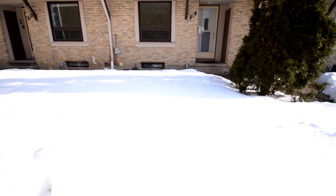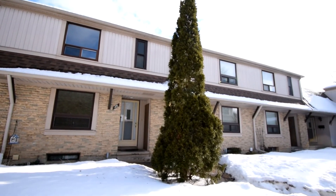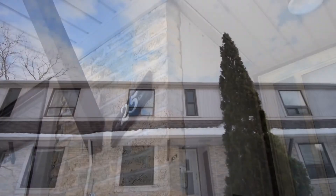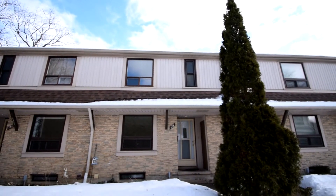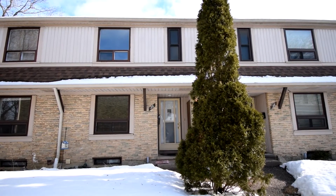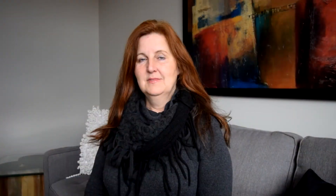If you are looking for an affordable, updated, easy to maintain home which is close to everything, then look no further — this is it. Priced at only $349,000, this is a fantastic opportunity for home ownership. Interest rates are low; it's a perfect time to buy your new home. Call your realtor for a private viewing. If you don't have a realtor, give me a call at 519-569-9759. I would be delighted to show you around.